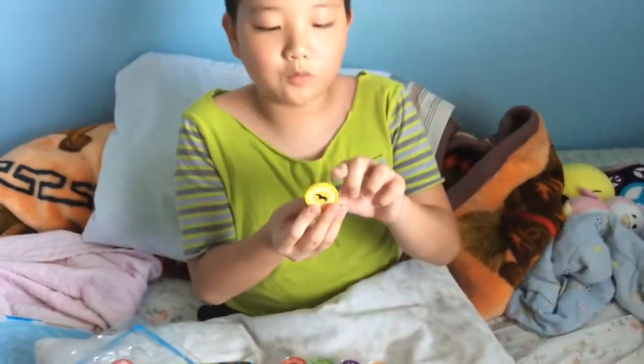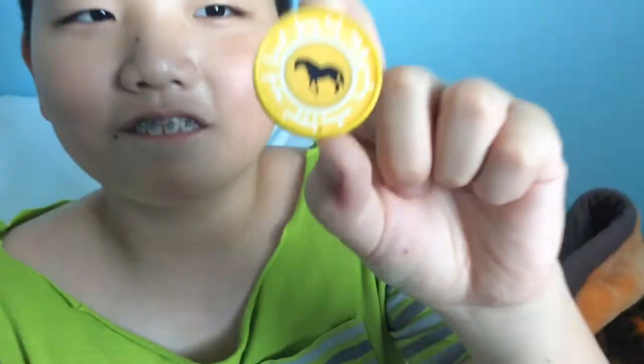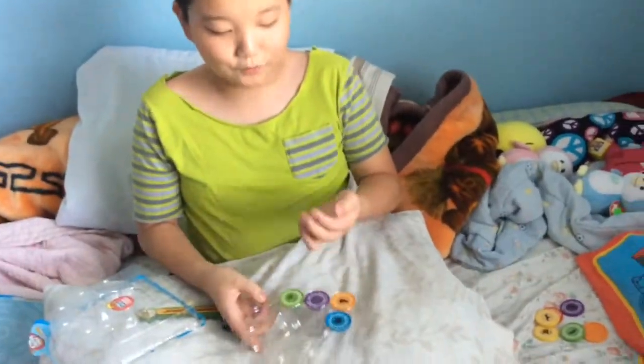This one is actually a pony — let me get a close-up. And this one, my friends, this is a spectacled cobra.